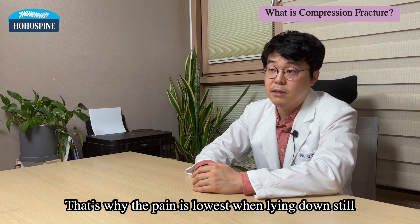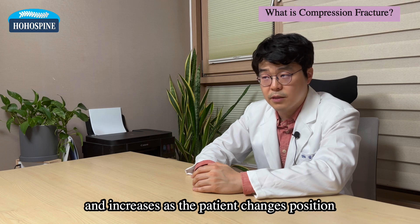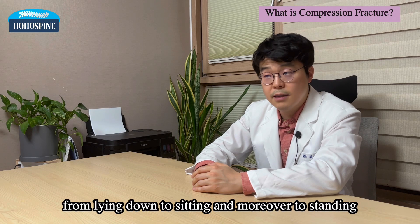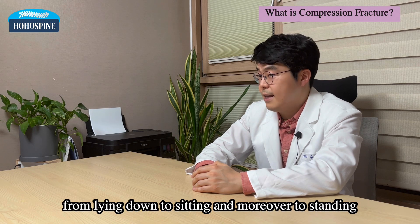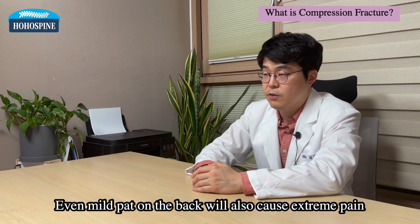That's why the pain is lowest when lying down still, and increases as the patient changes position from lying down to sitting and moreover to standing. Even a mild pat on the back will cause extreme pain.